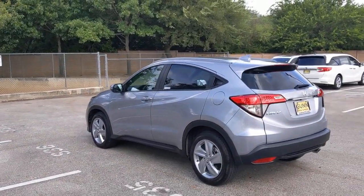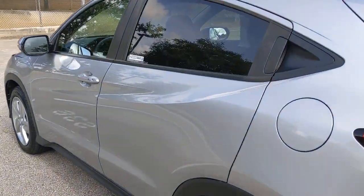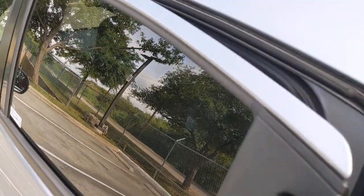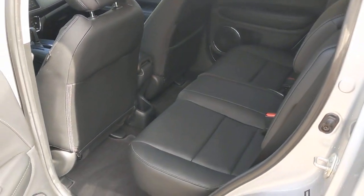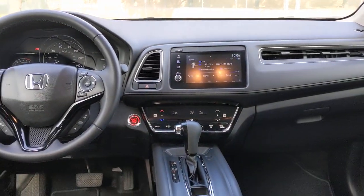These are just some of the great options this vehicle comes with: keyless entry, sun/moonroof, fog lamps, satellite radio, keyless start, heated mirrors, backup camera, lane keeping assist, adaptive cruise control, and steering wheel audio controls.